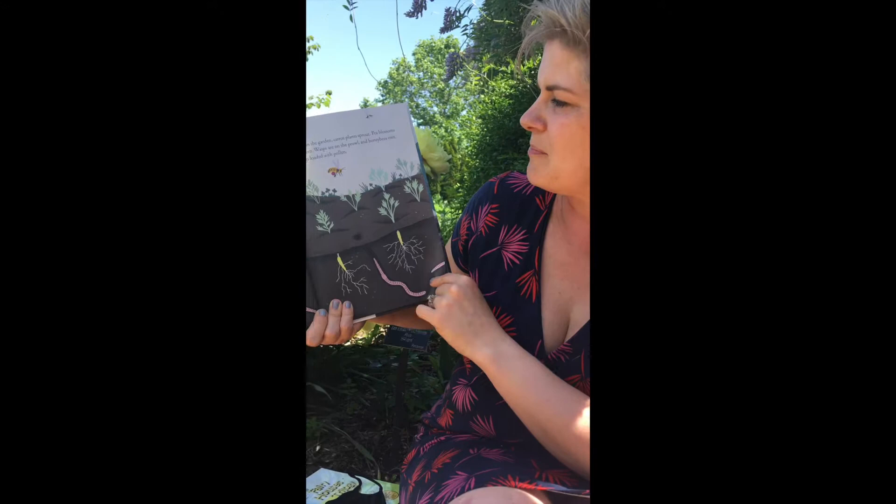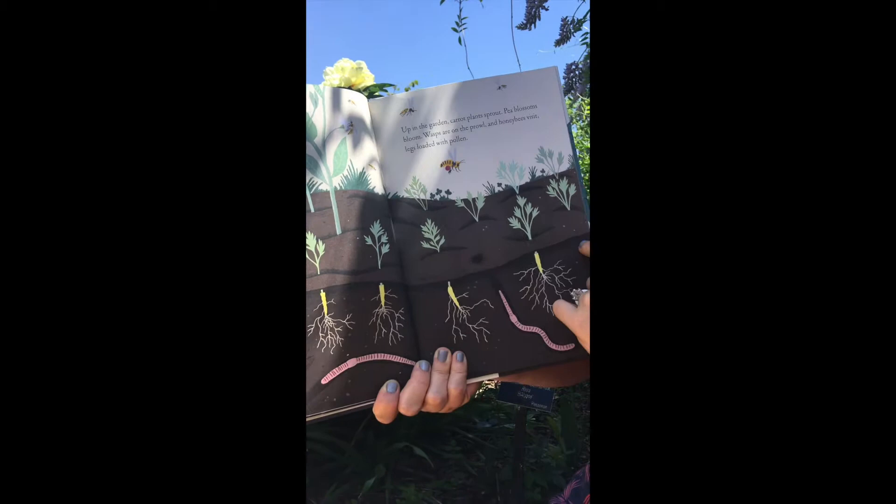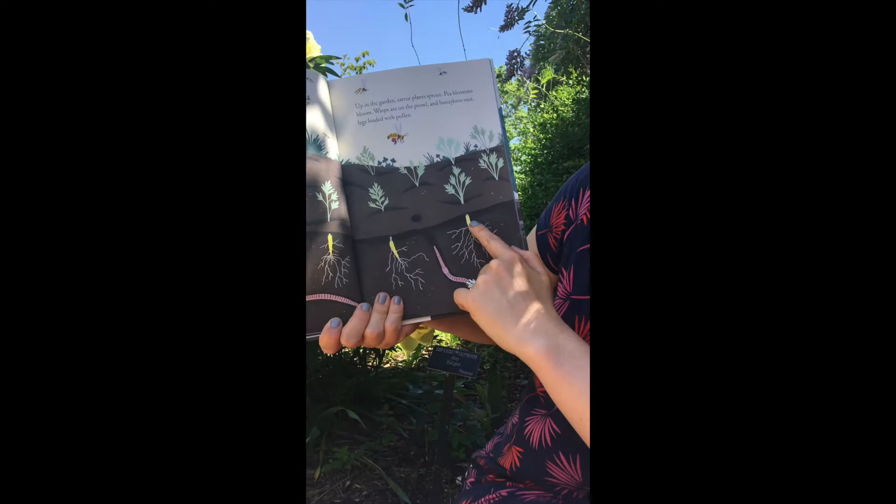Up in the garden, carrot plants sprout. Pea blossoms bloom. Wasps are on the prowl and honey bees visit, legs loaded with pollen. Look at all the pollen on that bee's legs. And there are wasps all around helping to pollinate. And you can see down in the dirt the carrots are growing. The earthworms are making trails through the soil.